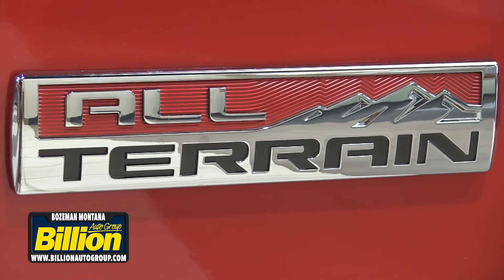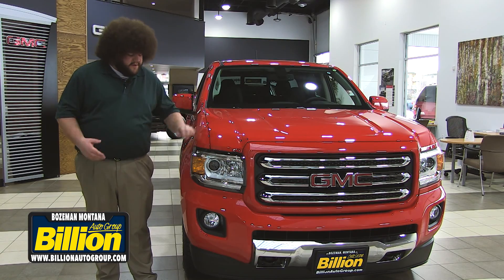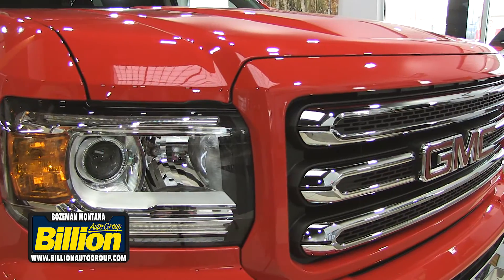What I have with me here is the all-terrain package. On the all-terrain package, it's the only package offered in a Canyon where you get painted bumpers, front and rear, and a painted grille.